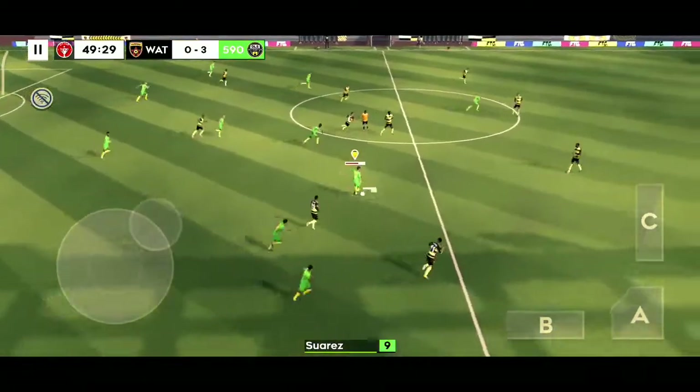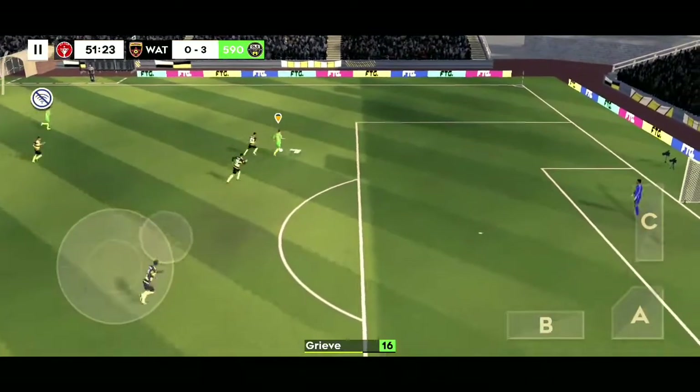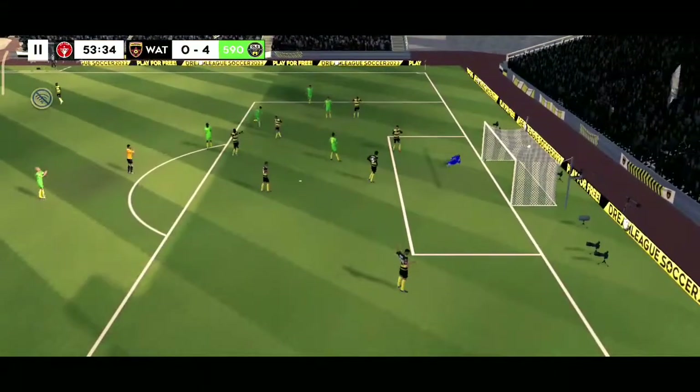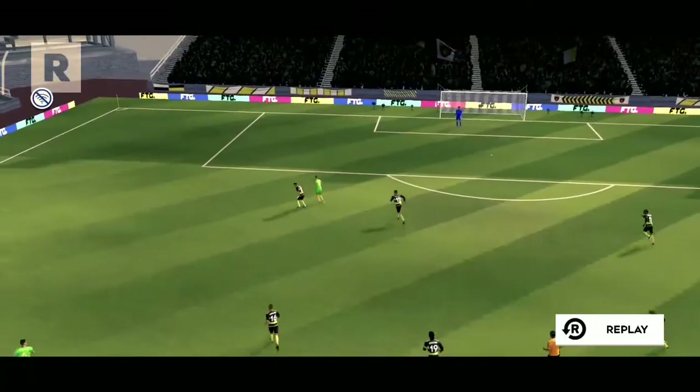That's nicely played. Great goal. A deserved hat-trick — he's on another level.